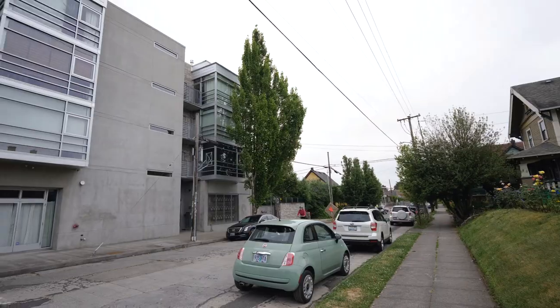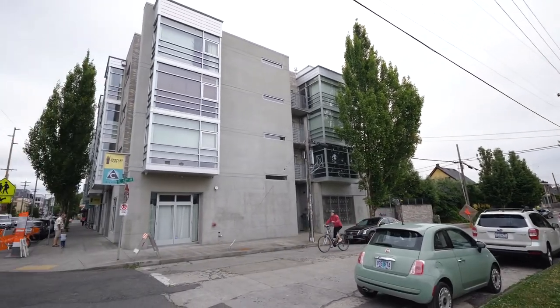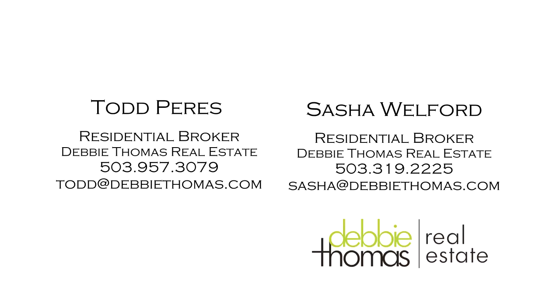A fantastic opportunity in the heart of Belmont — it's all here ready for you to call home. This is just a preview; there's so much more for you to see. For more information or your personal tour, please contact Todd Pires or Sasha Welford with Debbie Thomas Real Estate.